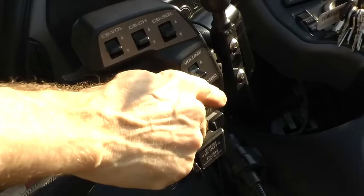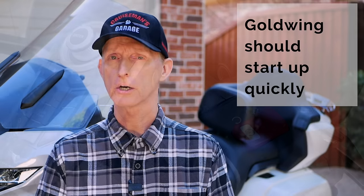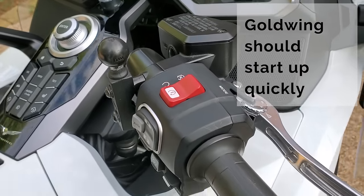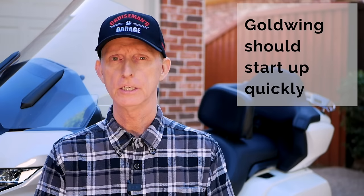Of course, you want to make sure you check all of the hand controls, all of the switches, all of the buttons — make sure everything works. You want to turn the bike on and start it, and it should start up very quickly. A Goldwing should not have to crank a long time before it starts. If it does take a long time, that's an indication there may be an issue — it should fire right up pretty quick.